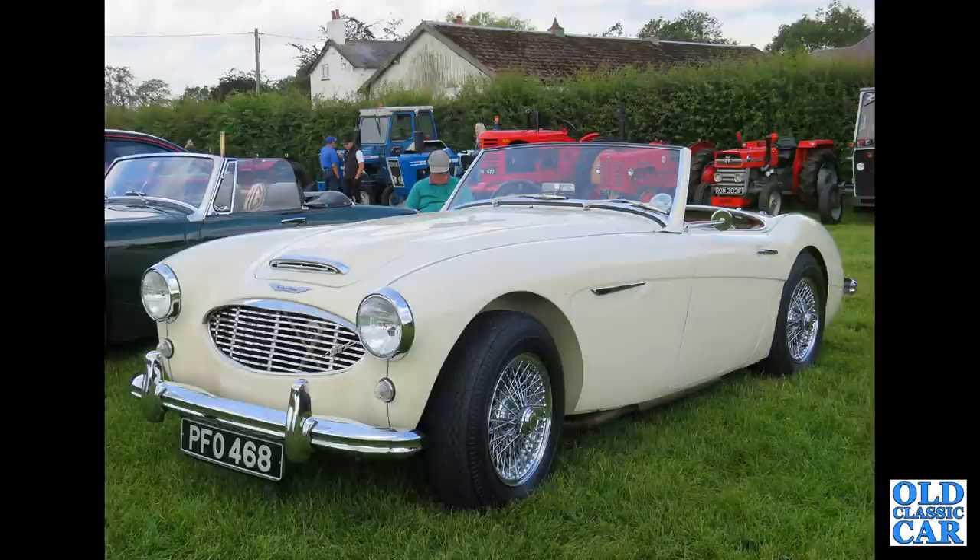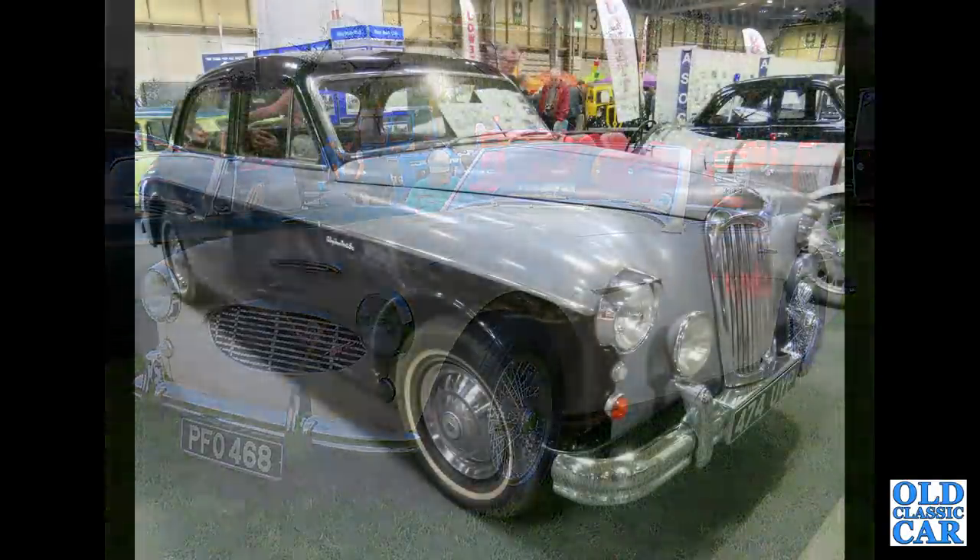And here we have an Austin Healey 100/6, PFO 468 — this was at a local classic car show about three years ago.